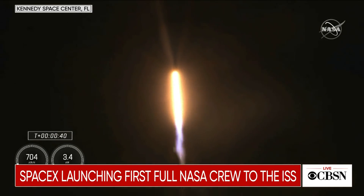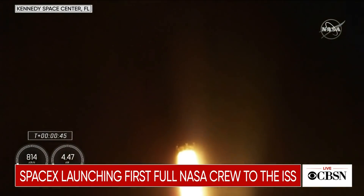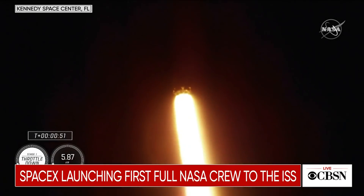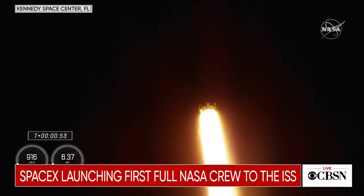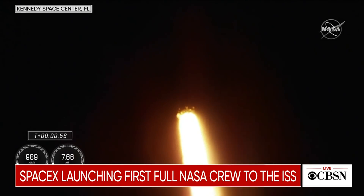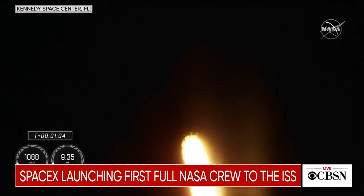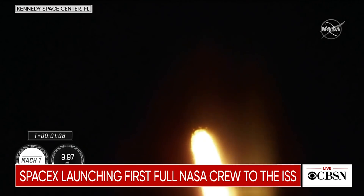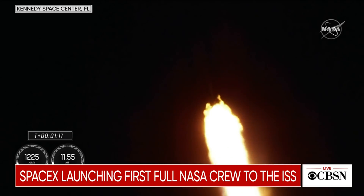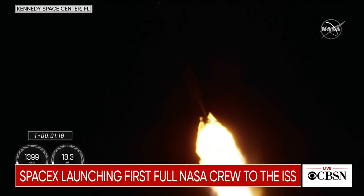Stage 1 is preparing to throttle down. This is in preparation for Max-Q, which is maximum aerodynamic pressure. Stage 1 throttle down — there's that call out for throttle down. Power and telemetry continue to be nominal for the vehicle, now traveling at 262 meters per second. Falcon 9 is supersonic, and we will be passing through Max-Q here shortly — the largest structural load during ascent. Max-Q. That Falcon has passed through Max-Q.